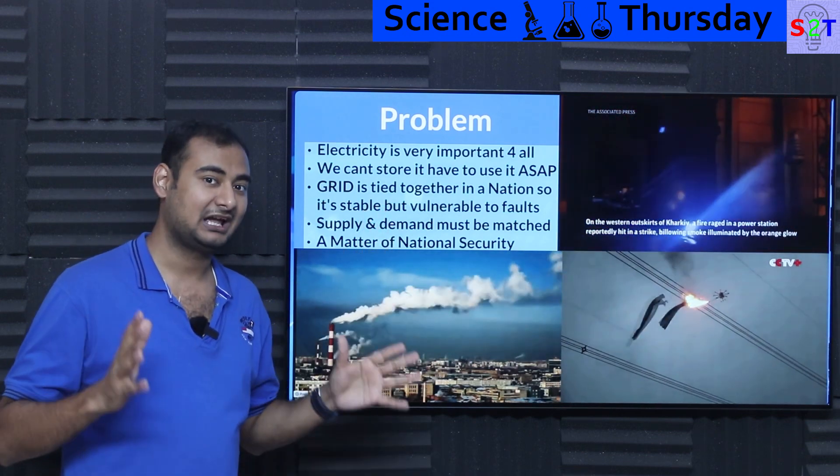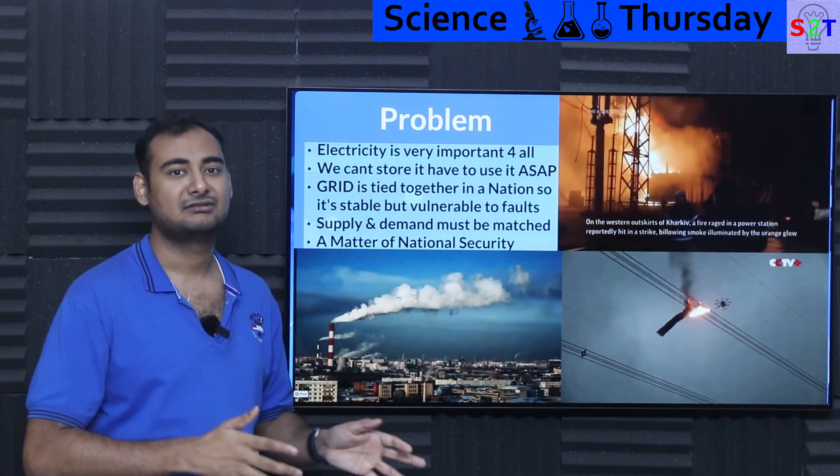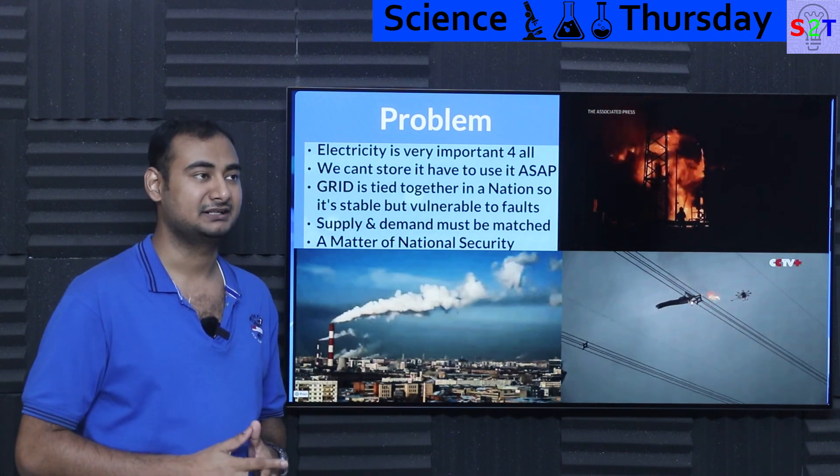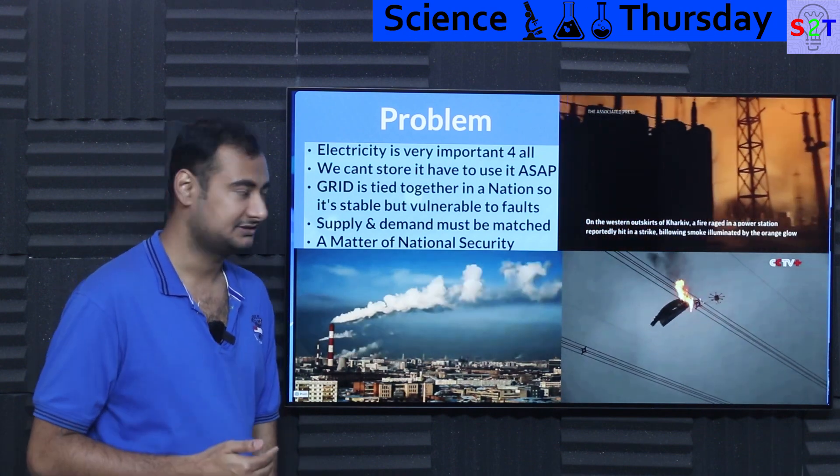Even in India, even though we have really bad uptime, we still have electricity. We can still run our water pumps every day, fill our tanks and things like that. So we need it. It's not optional. It's not a luxury. It's compulsory.